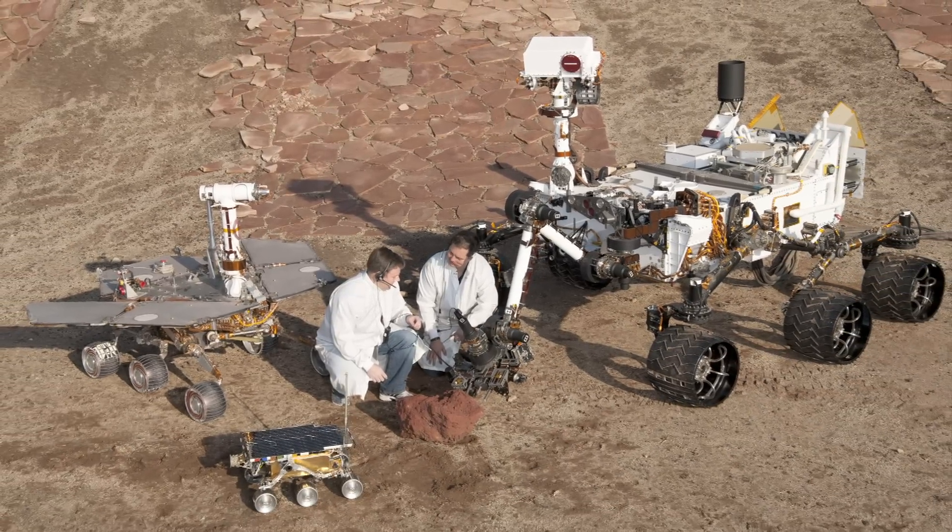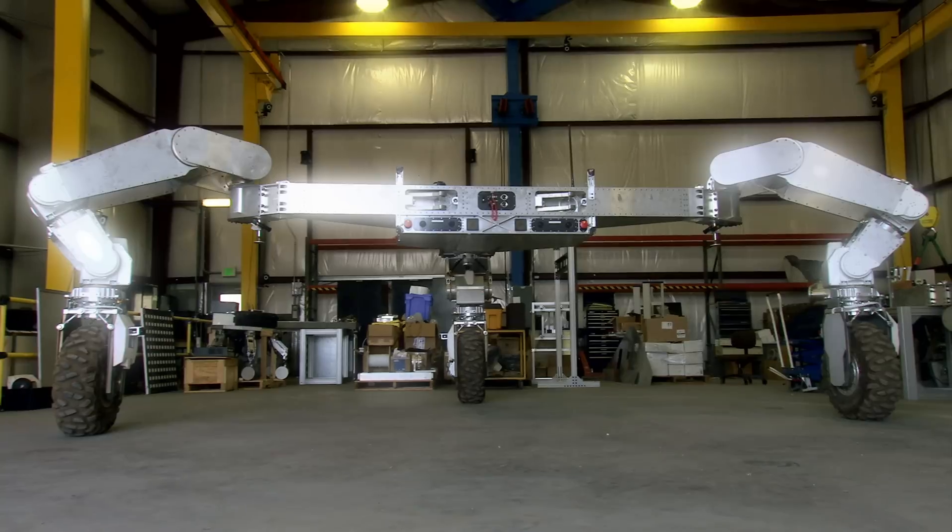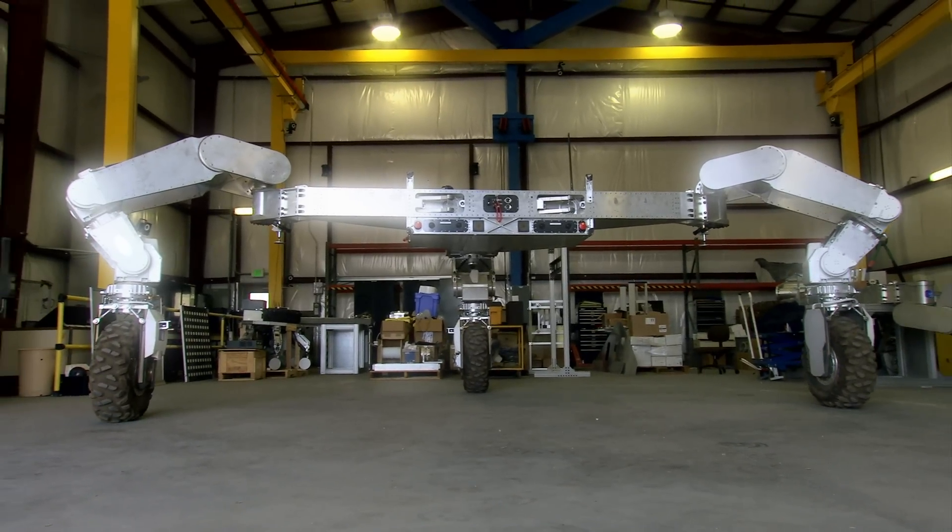It's amazing to know that there's something out there that could potentially harbor life, and the conditions were ripe for that. Curiosity is the latest and largest of NASA's robots to explore the red planet so far, but it is nothing compared to what's in the garage down the road. This is ATHLETE.